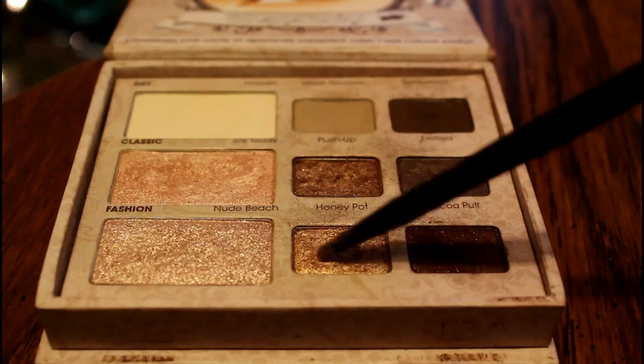Then I'm applying the color Honey Pot to the inner half of my lid. I'm also putting it in my inner corners with a small ELF smudge brush.